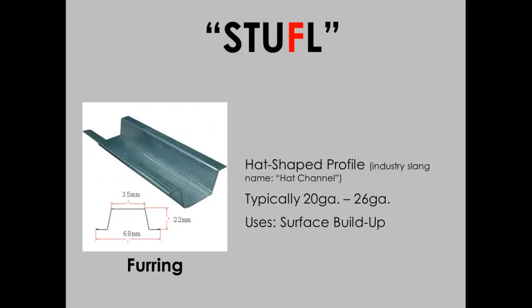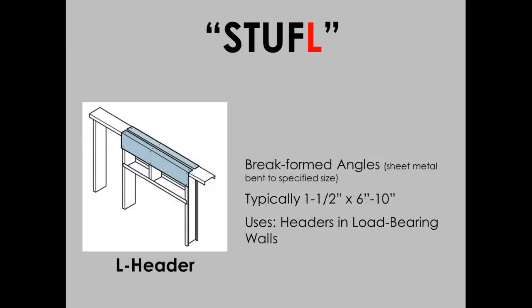Furring, used for buildup of walls, ceilings, and roofs. And then L-header, which is an L-shaped piece used for the assembly of headers.